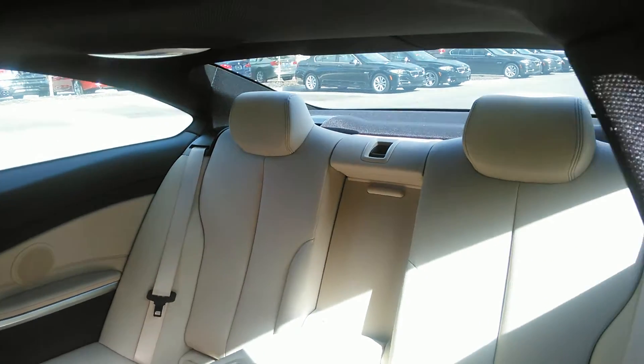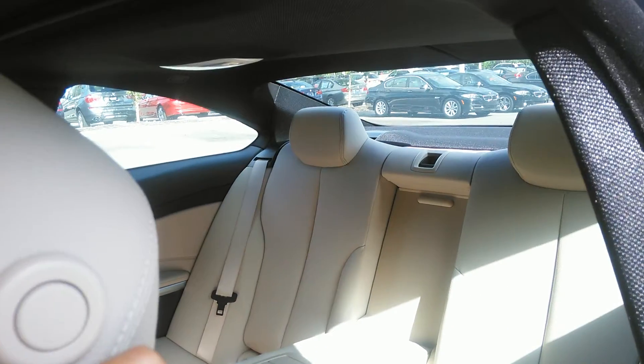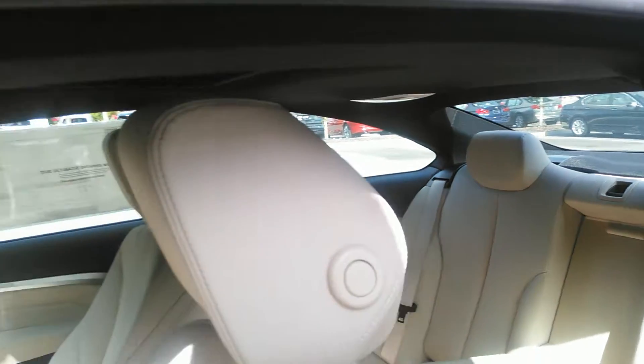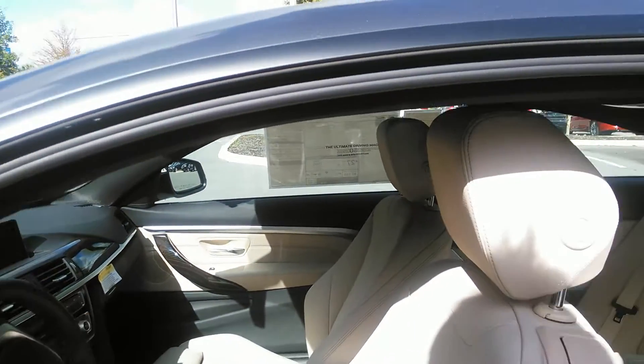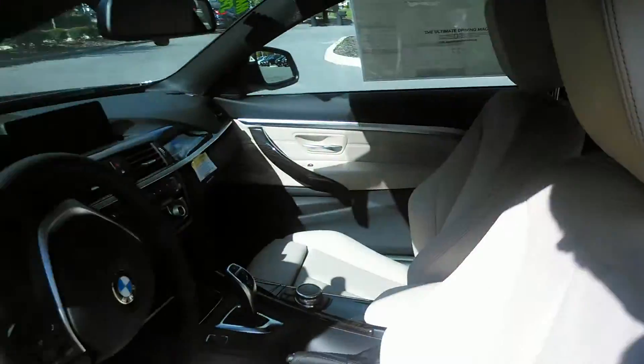There's your back seat — plenty of room for your passengers. The passengers have their own ventilation system. This is Oyster Dakota leather. Very soft, very luxurious. Just wonderful.